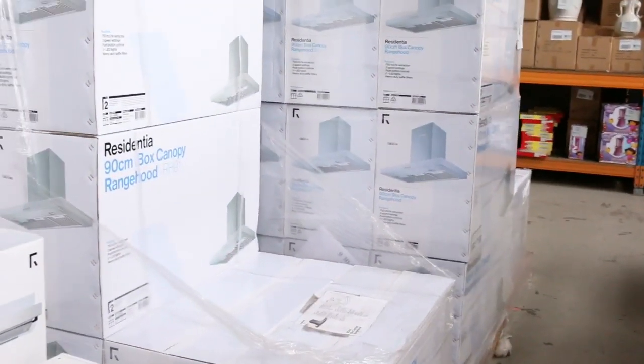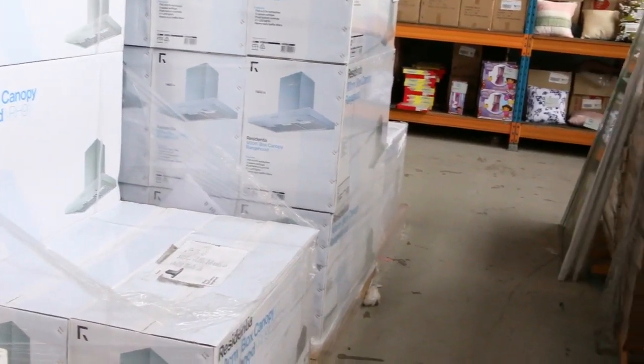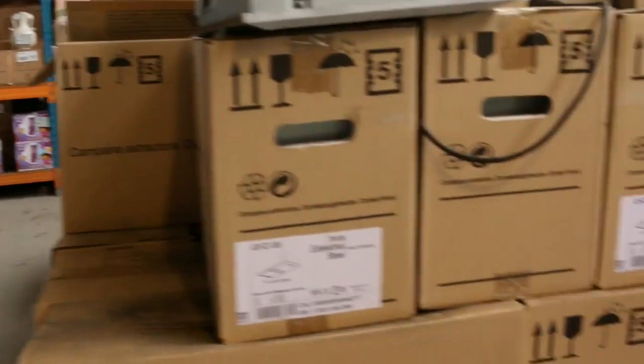Heaps of range hoods — if you need a range hood, look no further than Fowles. We've got every size, every shape, nothing over about two fifty and most of them something with a one in it. Really good buying on the range hoods tomorrow.